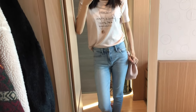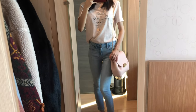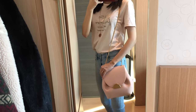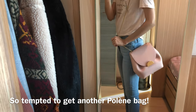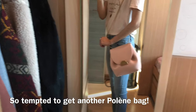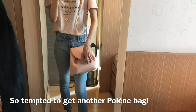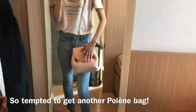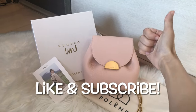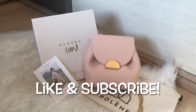So this is pretty much it for this video — it's kind of a first impression review because I literally got this bag last week. I'm going to use it for a few months and make an update review. Leave a comment below if you have any questions about this bag. I'm very happy with this purchase and I'm planning to get another Polène bag — perhaps their new Number 10 Hobo bag. Leave a comment and let me know what you think and whether you'd like to see another review video on Polène bags. Thanks for watching — if you enjoyed this video please like and subscribe for more content, and I'll see you in my next video!